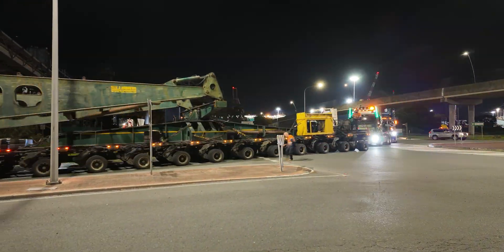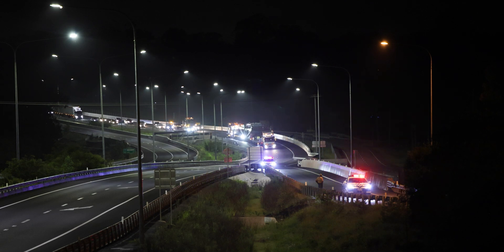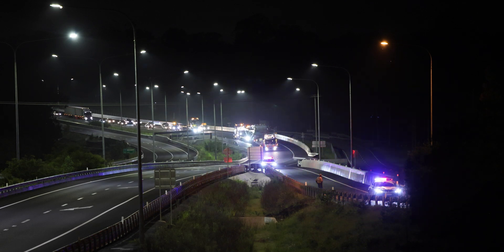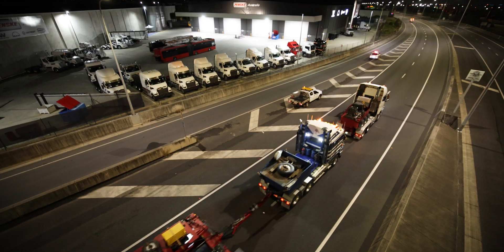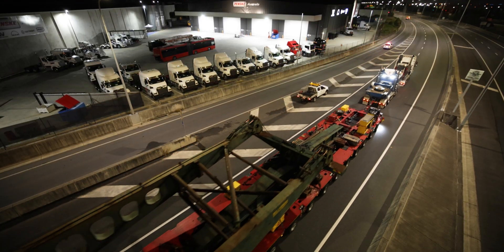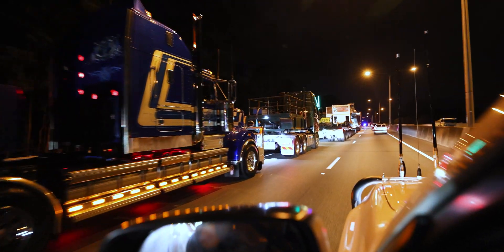The most impressive thing for me throughout the night was the sheer scale and size of this transformer. This big transformer was transported across two trailers, each containing 12 axles, pushed by a couple of prime movers and also pulled by a couple of prime movers, and what that speaks to is the sheer weight of this important piece of kit.